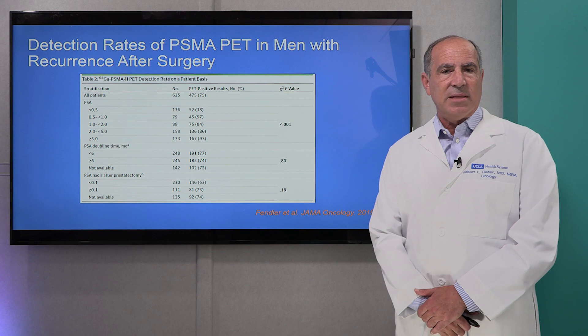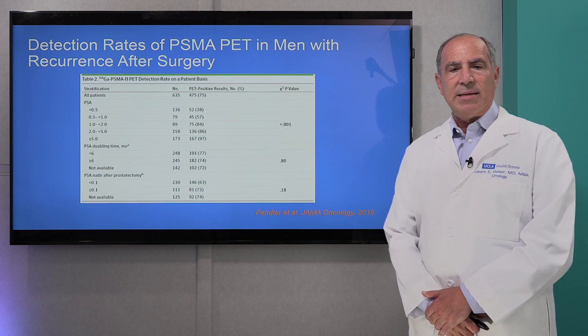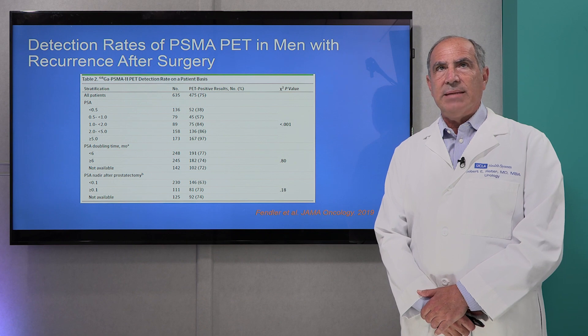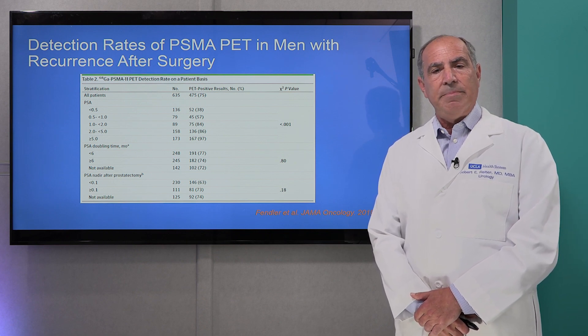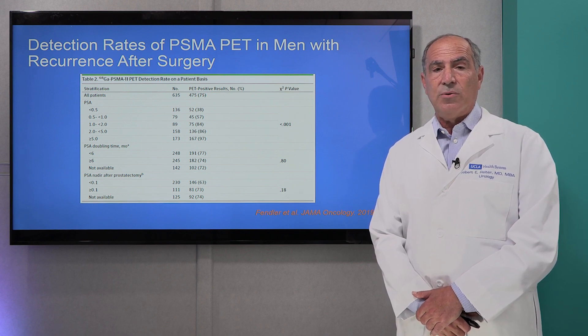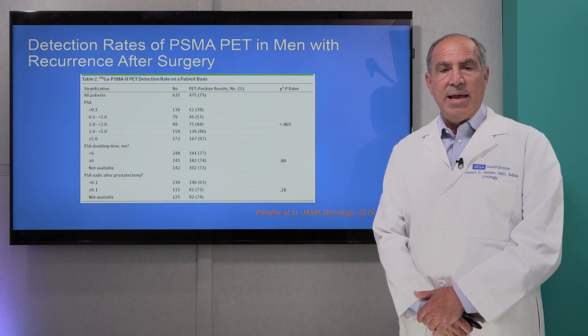Just a couple of slides on PSMA PET imaging. This is a test that's approved for the identification of sites of metastatic disease in men who have had prior treatment for prostate cancer and have a recurrence. The question we clinicians always have is: where is the disease? And if we can find it, can we actually target it for treatment?